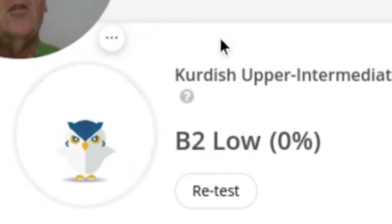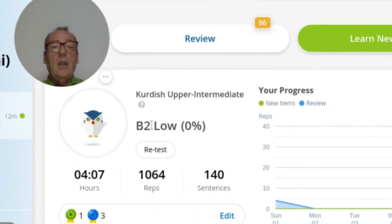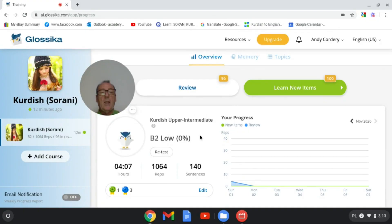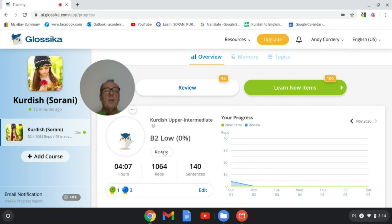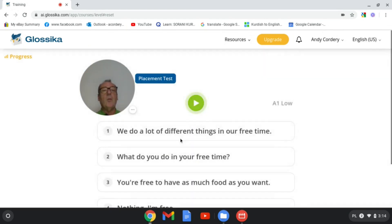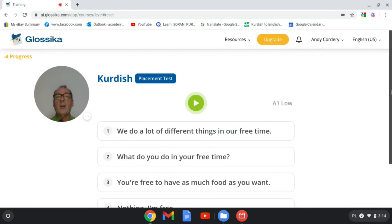I just did a test on Glossika on Kurdish Sorani and I got B2 low level, which is completely wrong — I'm not at that level. I'm probably more like A1, possibly just into A2. I got every single answer right because I was able to work it out logically. So I'm going to redo the test and you'll see what I mean. Let's show you how the Kurdish placement test works.